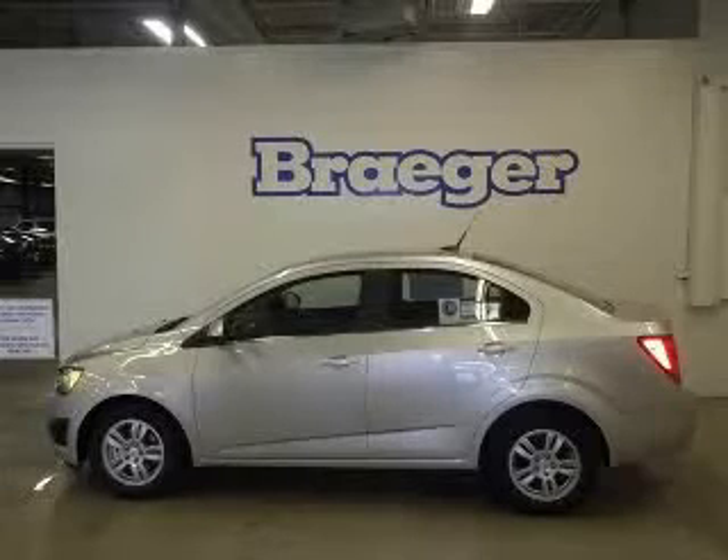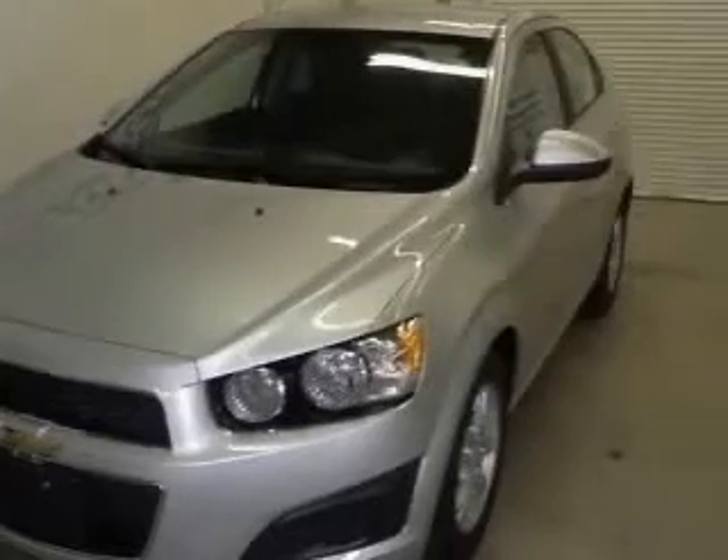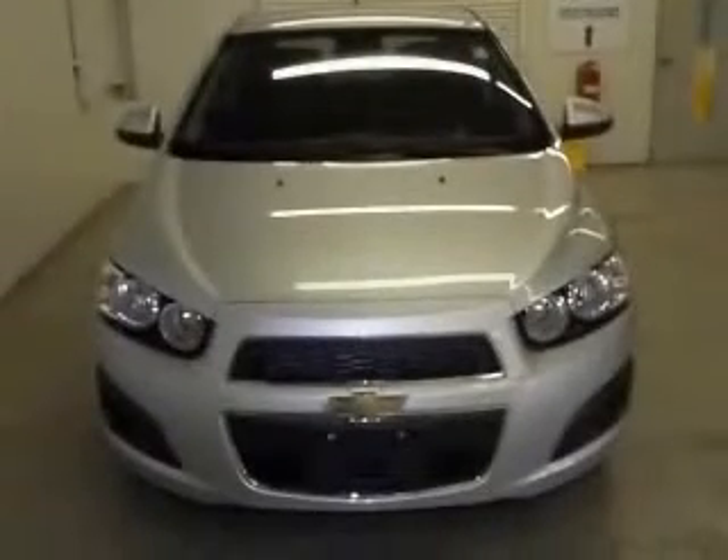We are proud to present this excellent new 2012 Chevrolet Sonic. This Sonic has a four-cylinder engine. This vehicle has great exterior and includes the following options: